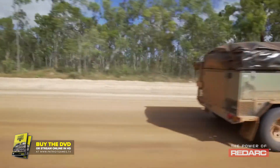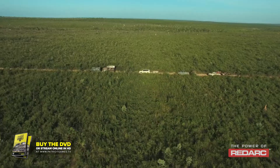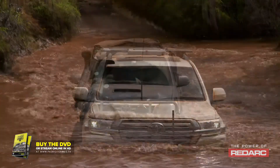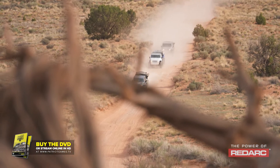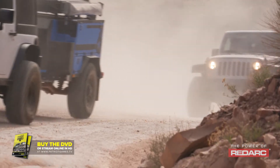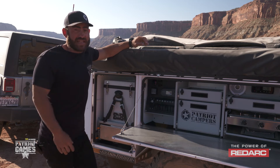We've put the BMS through some of the harshest conditions you can possibly imagine — from Cape York at the top of Australia with 40 to 50 degree temperatures, to Moab in the USA where our trailers were completely beaten on for eight or nine days. There's not a lot of products out there that can sustain that sort of abuse.